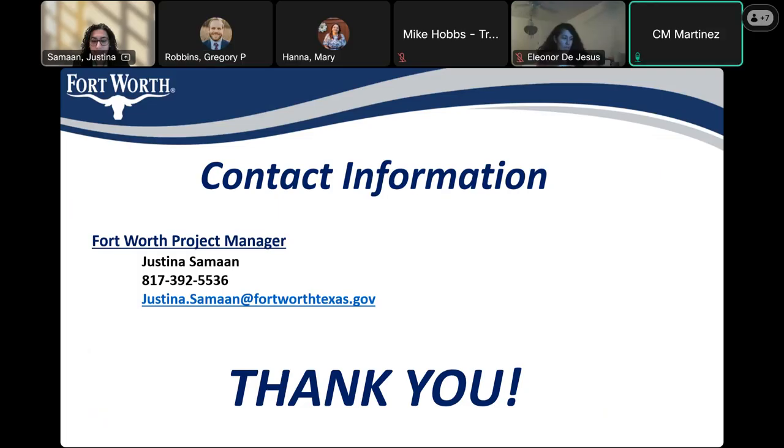Additionally, an email gets sent out if you are registered for the District 11 News email, so notifications get sent out that way as well.